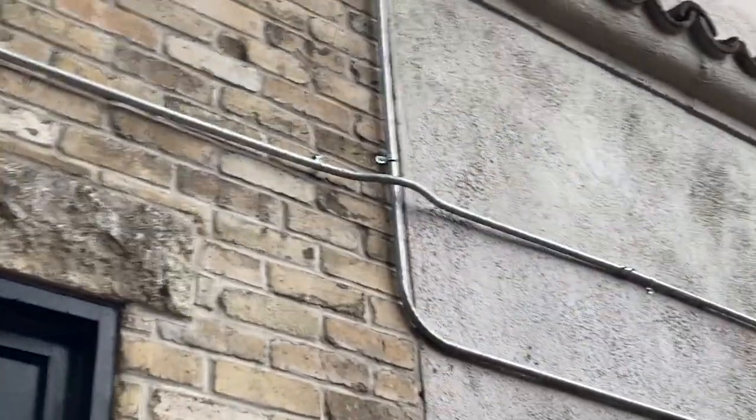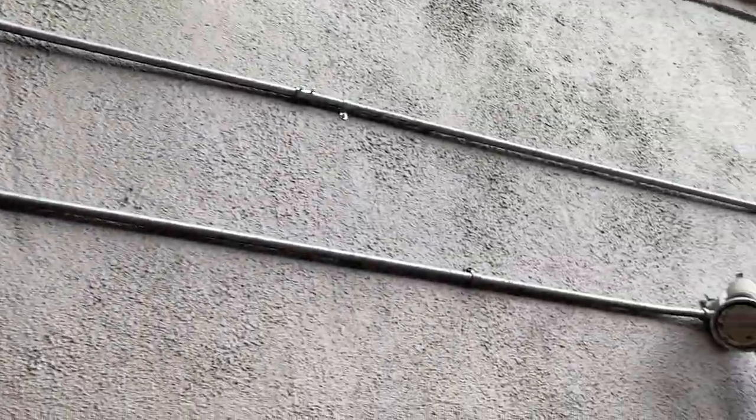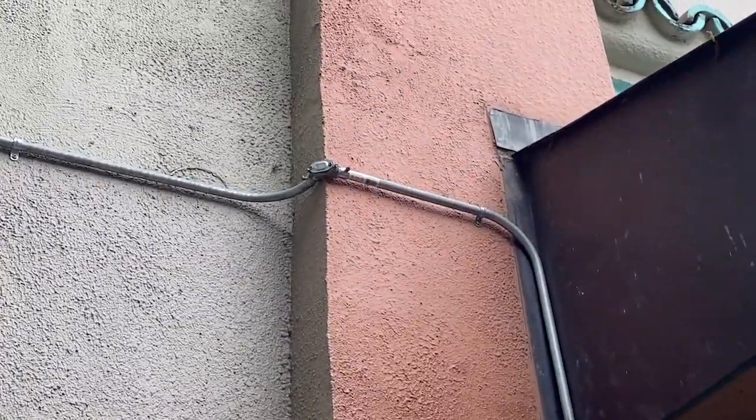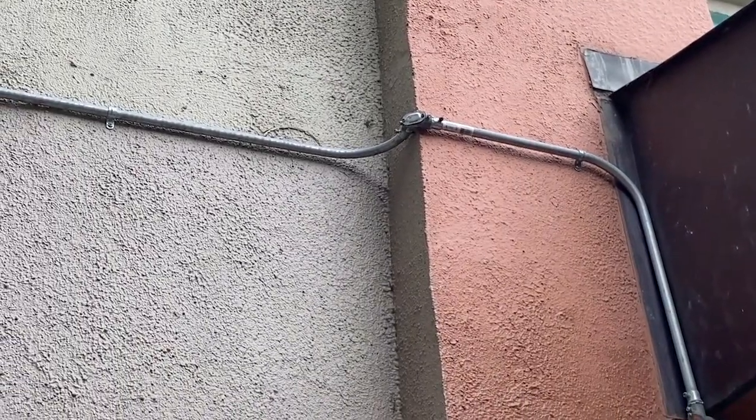Take a close look at that coupling right there — that was a set screw coupling. And at the top raceway there is another set screw coupling. And over here we have set screw connectors. So what we have is a violation of 358.42.